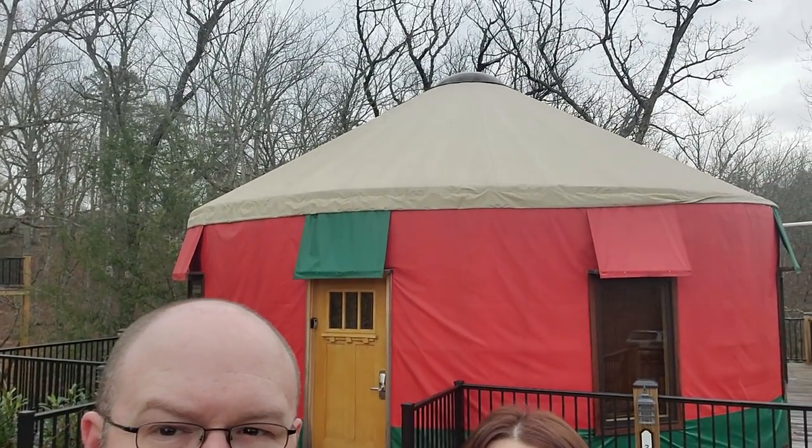Hey everybody, we're the Nerds and we're here today at a yurt — our first time staying in one! We have our first taste of glamping and this yurt is actually just minutes away from Dollywood, so you're in the heart of Pigeon Forge. You ready, Steph? I'm ready. Let's check out this yurt, y'all!